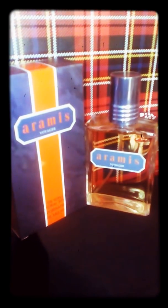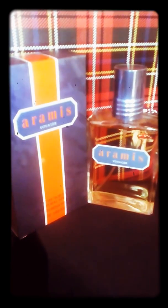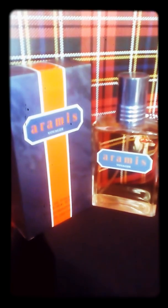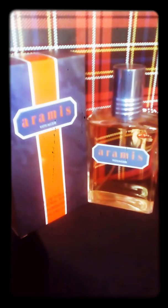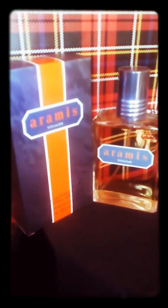Hi folks, this is Vic back again with another fragrance review. Today I'm going to talk about a kind of under-the-radar gem — Aramis Voyager, which was released in 2016. It's a kind of aromatic woody, spicy scent.